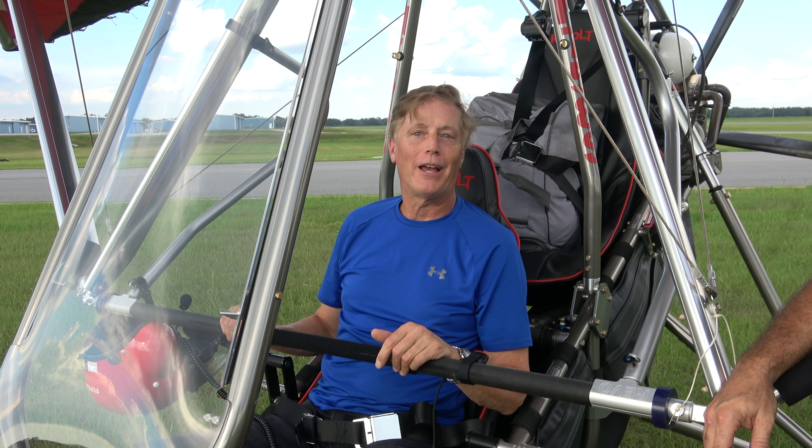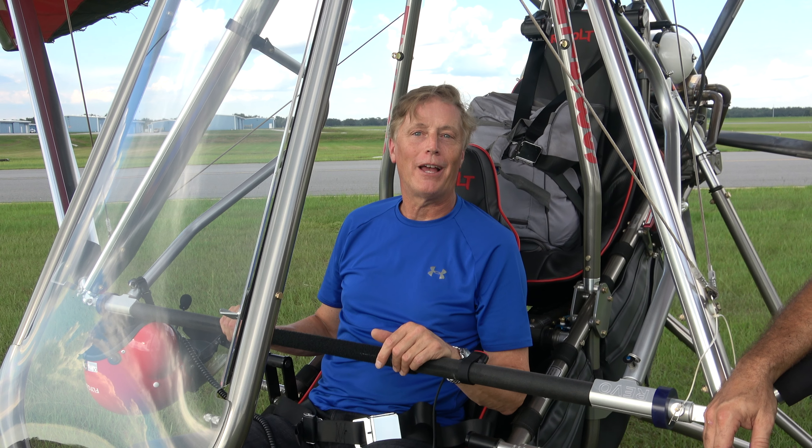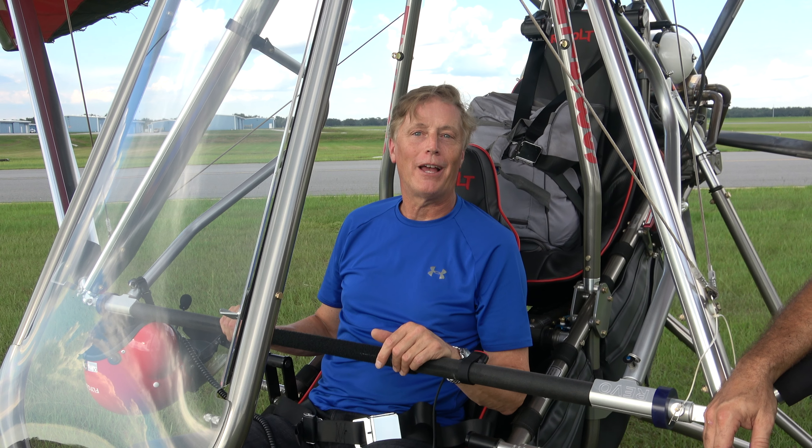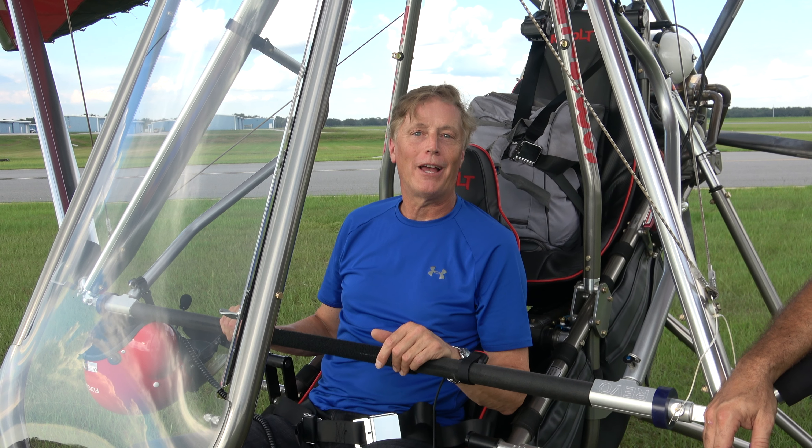The Evolution Trike website, the length of service, and the build quality of these trikes is well known and respected. I've got a 60-acre parcel with a 1,300-foot-long grass strip, 80 to 90 feet wide. I'm going to take it up to northern Michigan and maybe we'll have some footage to send back down.